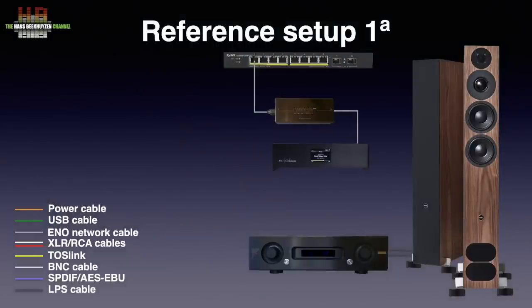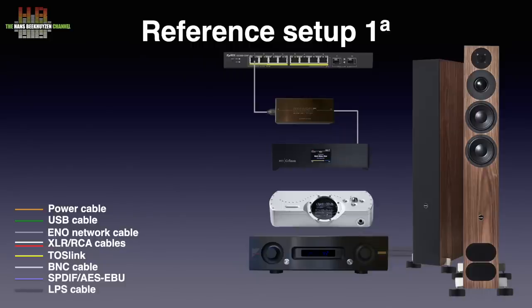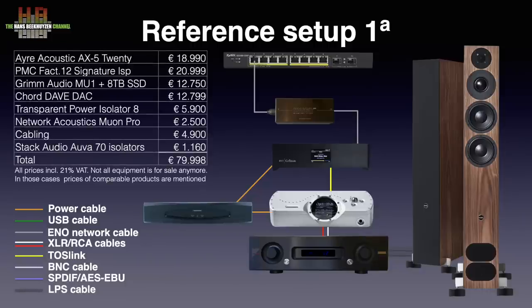In setup 1A, the digital player is the Grimm Audio Mu1, which is a Roon server, Roon endpoint, re-clocker, and scaler in one. Because the Grimm is based on an Intel i3 processor and I own a very large music collection, I don't use its Roon server function. I prefer an Intel NUC 10i7 FNH running Roon Rock as a server, giving me the speed of the i7 while the Grimm Mu1 serves as Roon endpoint, re-clocker, and scaler. The Chord DAVE receives the digital signal from the Grimm Audio Mu1 over Network Acoustics Muon AES-EBU cable and is connected to the amp over Grimm Audio SQM XLR cables. Both the Grimm and the Chord receive power via the Transparent Power Isolator 8, with Crystal Cable mains cables. The total system including cables adds up to almost €80,000.